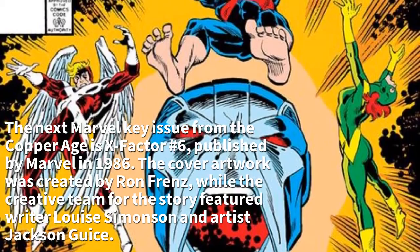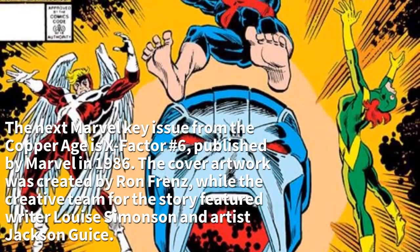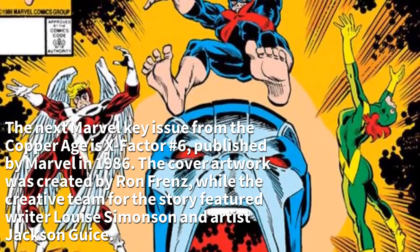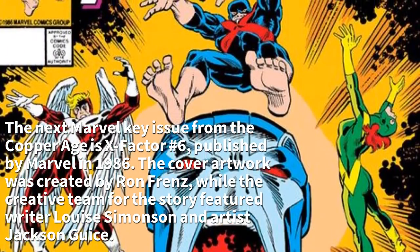The next Marvel key issue from the Copper Age is X-Factor #6, published by Marvel in 1986. The cover artwork was created by Ron Frenz, while the creative team for the story featured writer Louise Simonson and artist Jackson Guice.